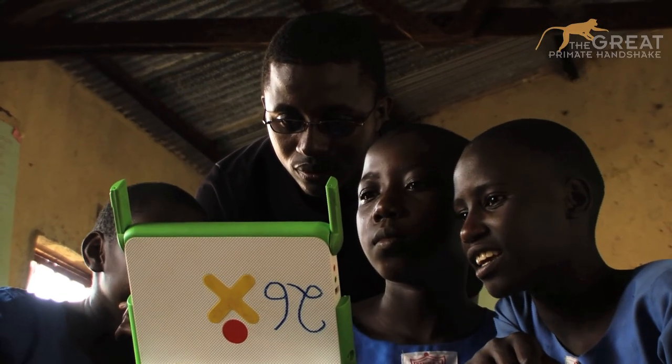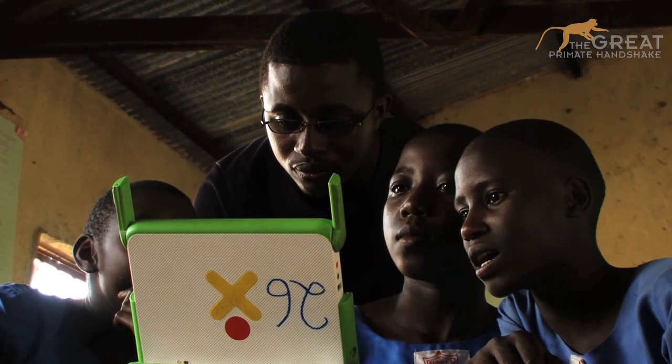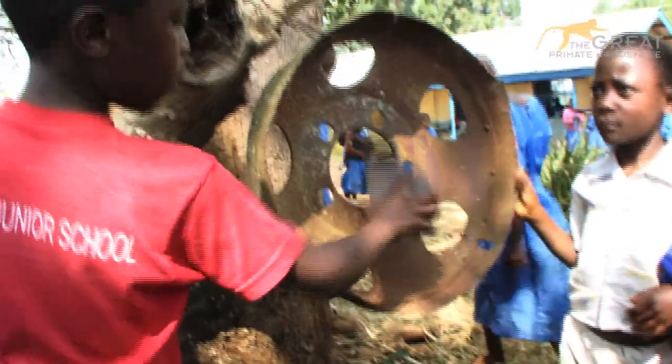I think these kids have been lucky to have their computers. We never had computers. When I went to university, I was learning computers from there. So I see in the future these kids growing up knowing their computers, so they don't have trouble in secondary school or university. And when you are looking for a job now, they ask you: are you computer literate? If you say no, that is a disadvantage.